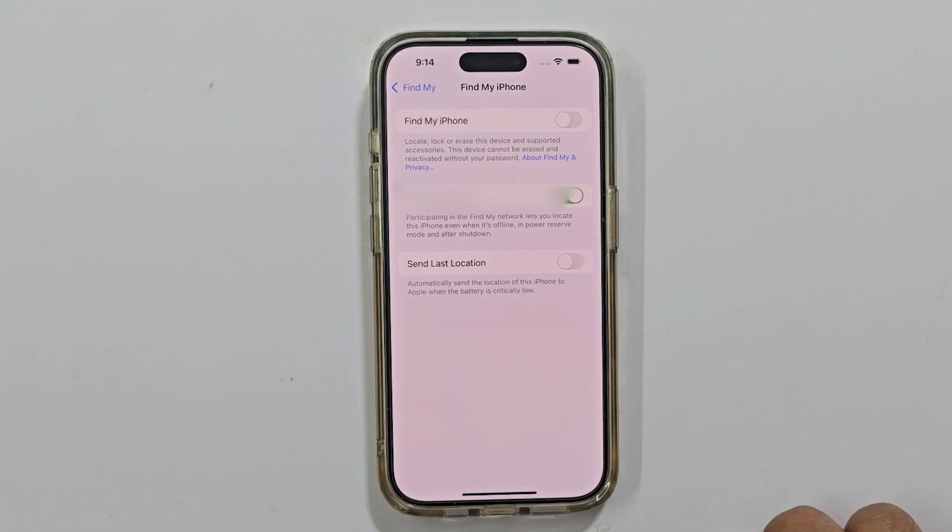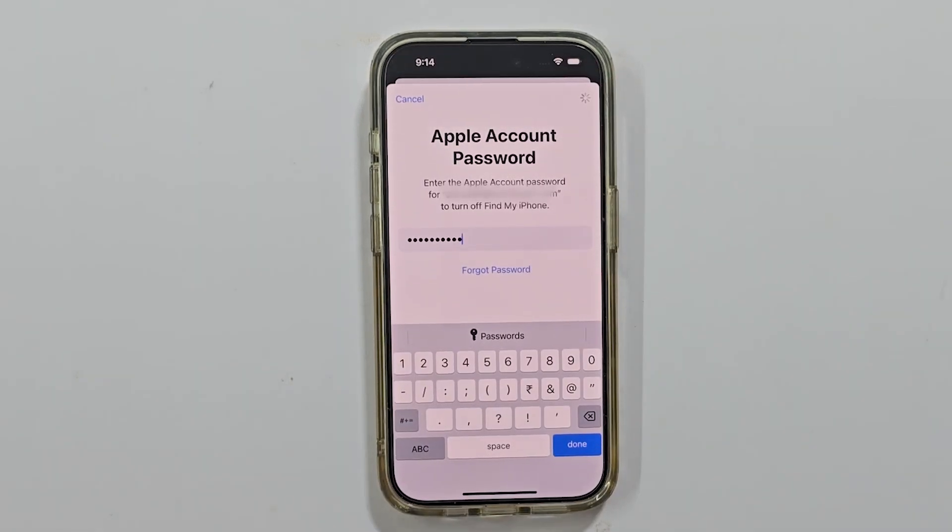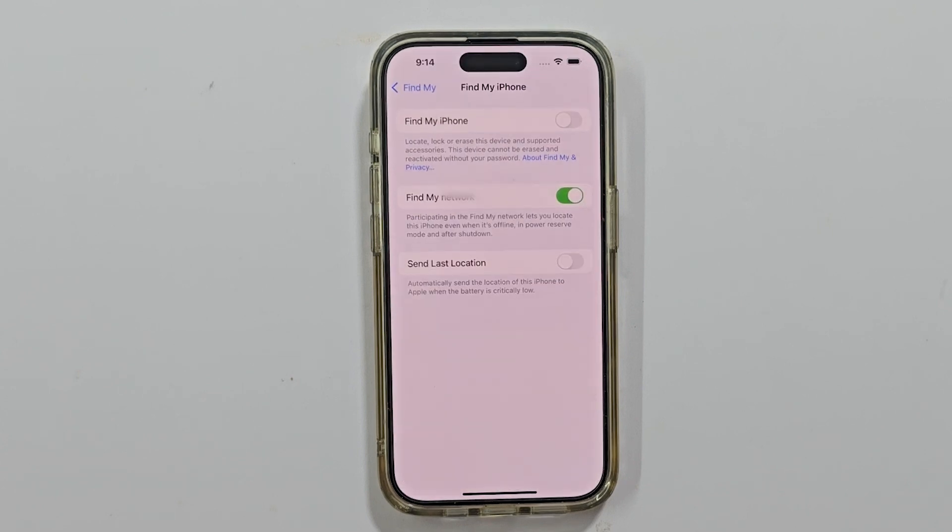And that's it. You have successfully fixed the greyed out Find My iPhone issue. If this video helped you, please give it a thumbs up and subscribe to the channel for more tech tips and tutorials. Thanks for watching.